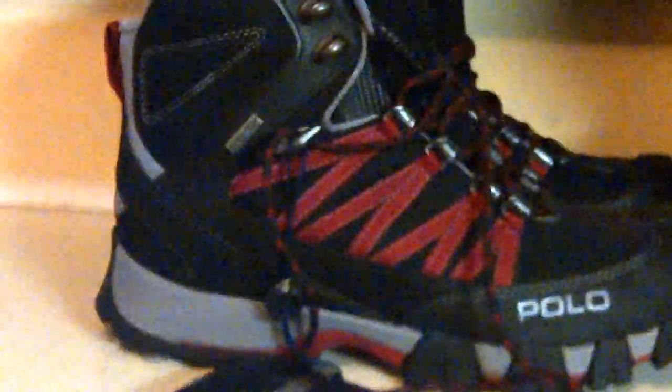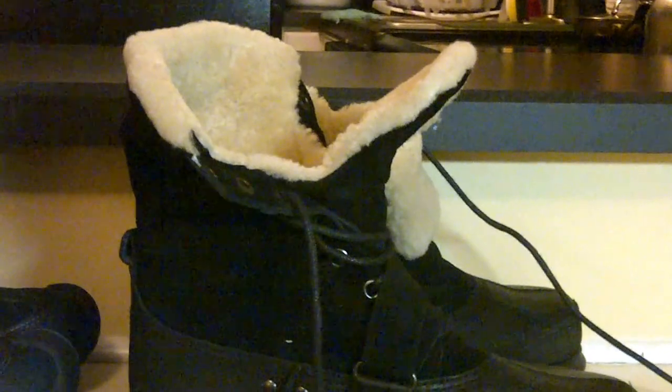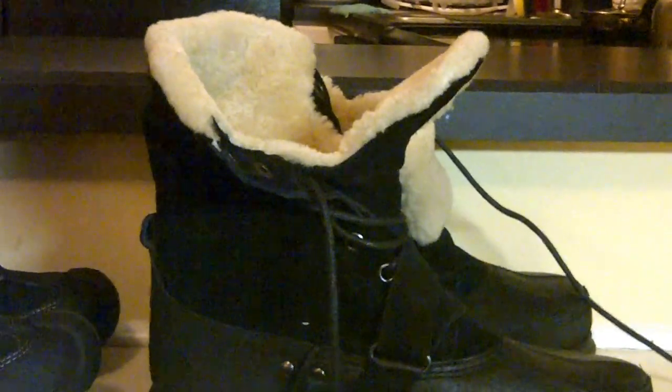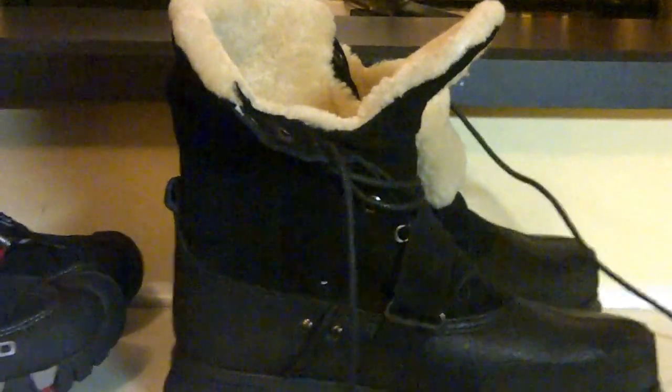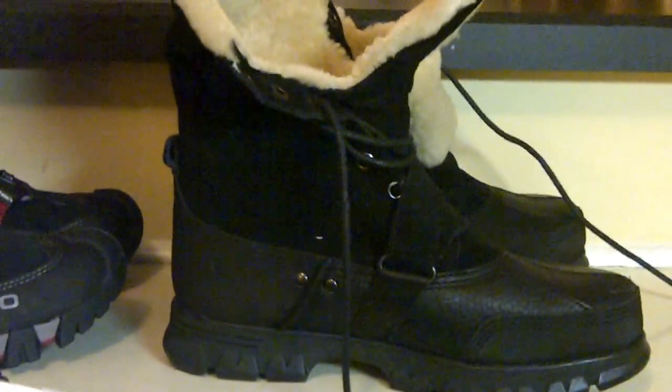Right here, got a pair of Polo Ralph Lauren hiking shoes, new with the tags, paid $15 for those, probably get somewhere between $60 and $100. And right here, we got another pair — these are leather. Paid $15 for those also, probably looking at $60 to $100.